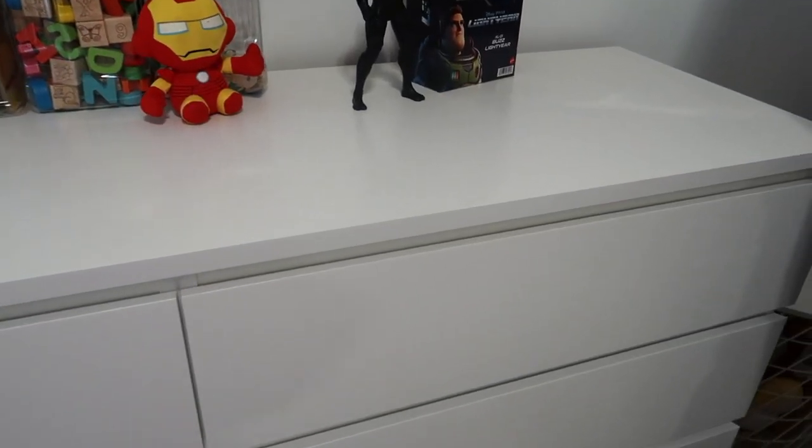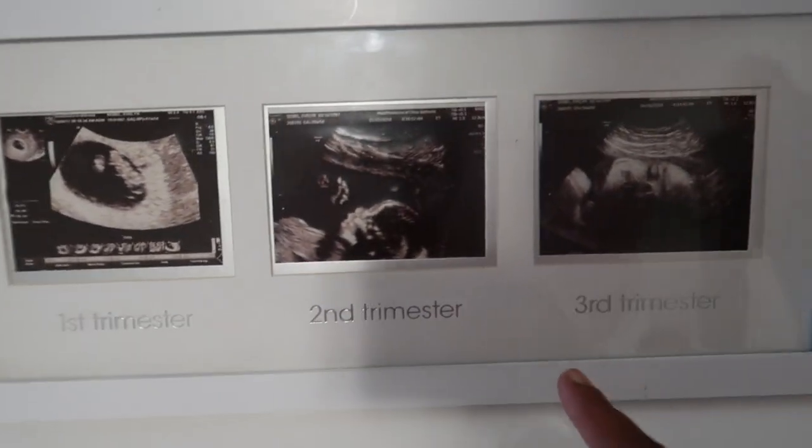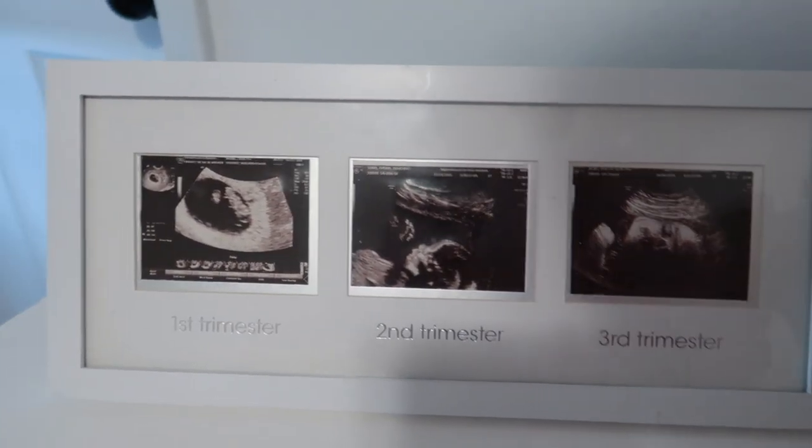So the dresser — very, very neat. Kind of love the color white. And then this is first trim — there's a second and third of when Callistus was in my belly. You kind of love it.